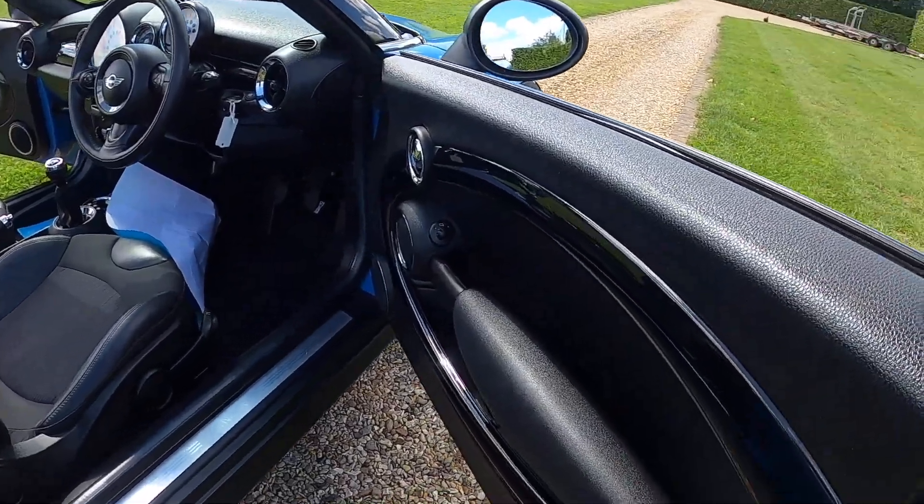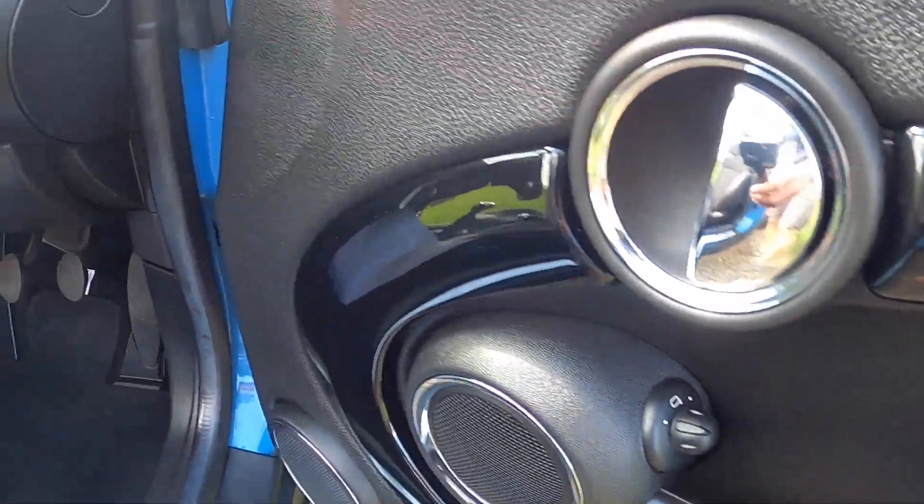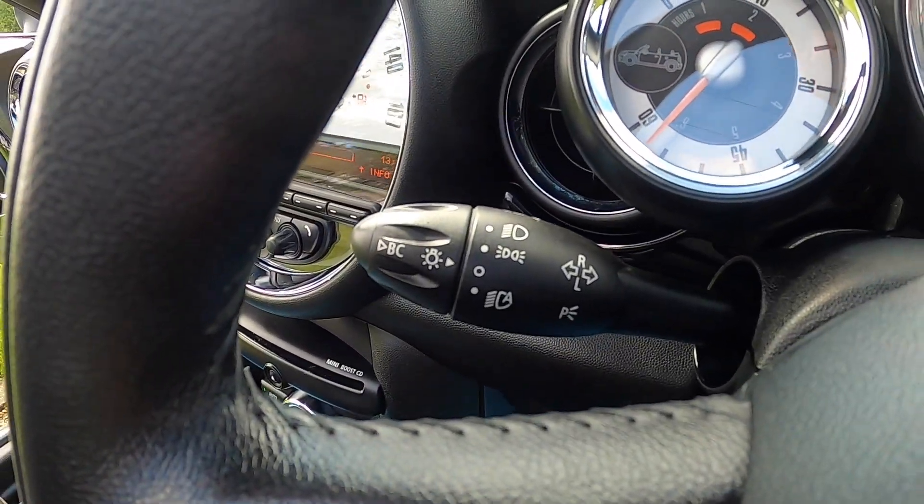Inside it's got the optional piano black interior trim. Electric wing mirrors are standard. It's also got the visibility pack, so it's got auto lights, auto wipers, and auto dimming rear view mirror.